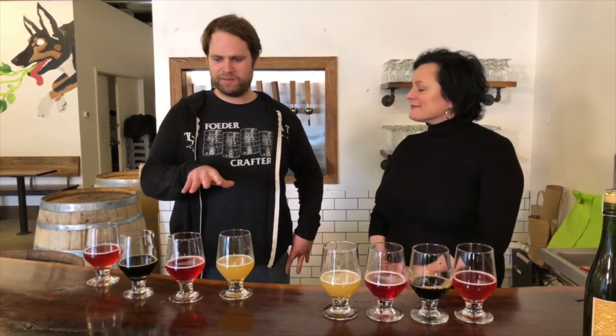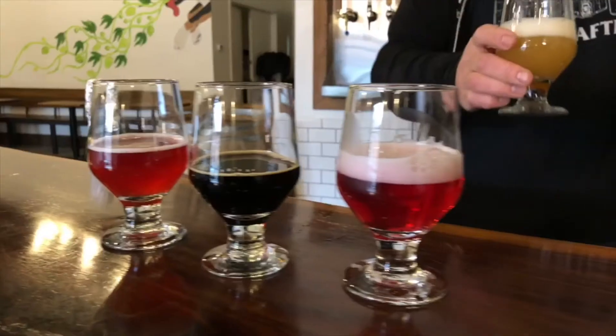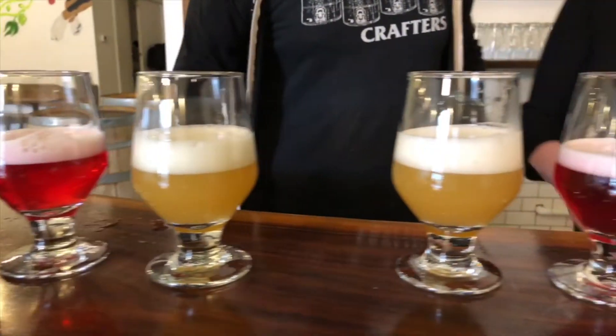We picked a selection of four different beers that kind of encompass everything we do here, from hoppy IPAs to sours and a big Imperial Stout. Starting here is our double IPA — The Juice is Loose. We don't have flagships here, but this is probably what we make more often than almost anything else.